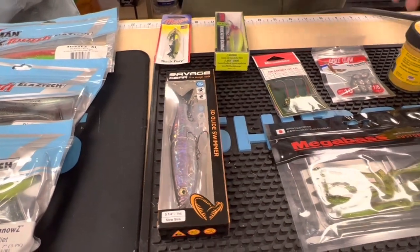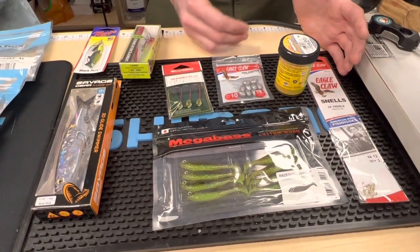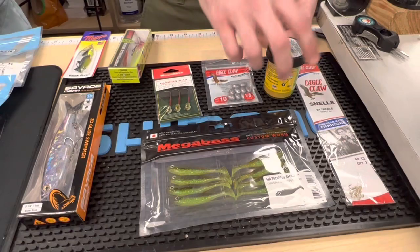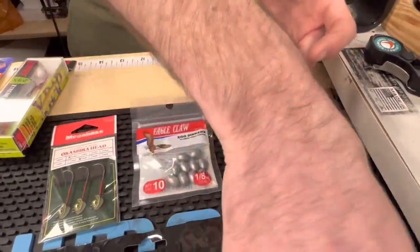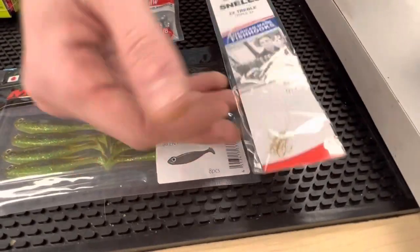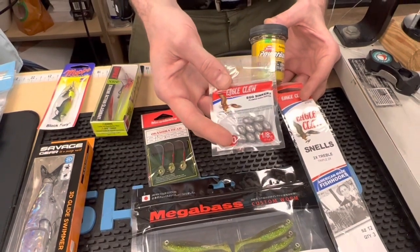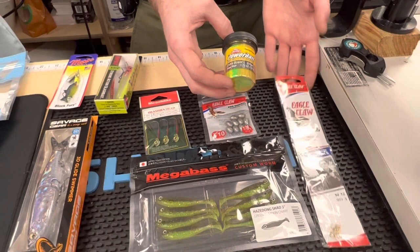Moving down to some smaller stuff — trout. Maryland just stocked a ton of trout in Calvert County and Prince George's; there's a ton of ponds that just got restocked. Classic is just the power bait — put a little bit on a very small treble hook, and I like to have a sliding sinker above it, almost like a rockfish fish-finder rig, just extremely lightweight. That works killer for any of the ponds around here if you guys want to try and get them.